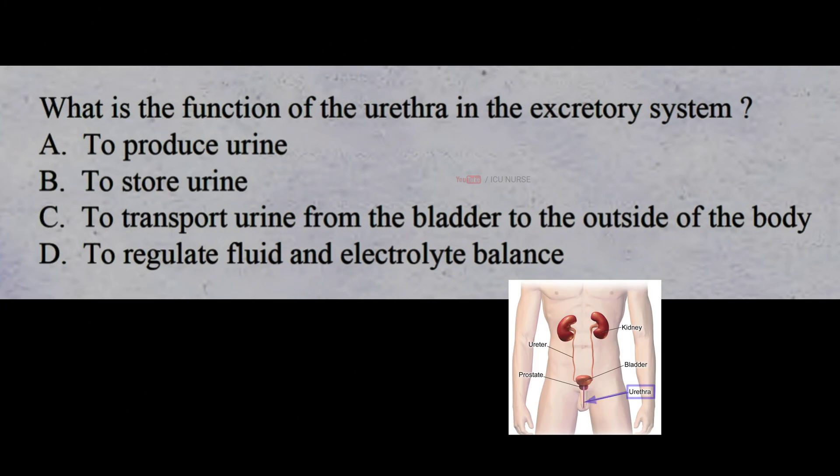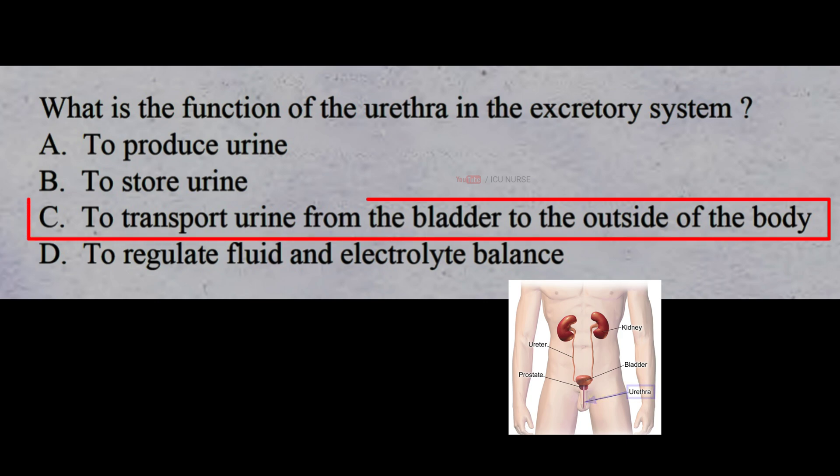What is the function of the urethra in the excretory system? A: to produce urine, B: to store urine, C: to transport urine from the bladder to the outside of the body, D: to regulate fluid and electrolyte balance. The correct answer is C: to transport urine from the bladder to the outside of the body. The urethra helps transport urine from the bladder to the outside of the body.